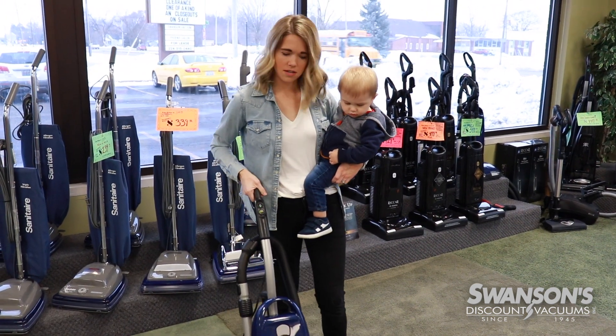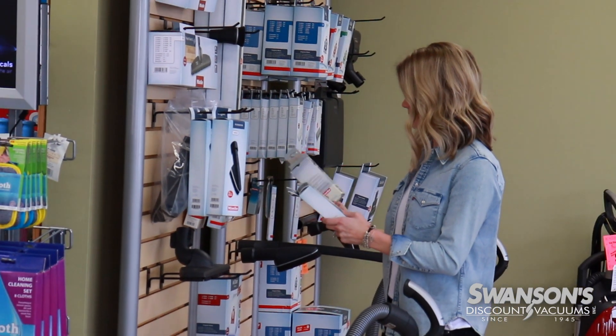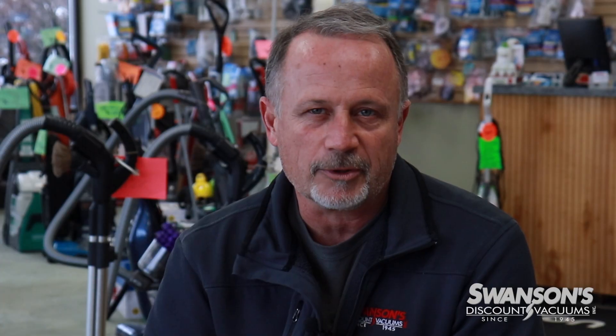In our 75-year history, we have been known for having parts, supplies, and filters in stock for basically most all brands of vacuum cleaners.